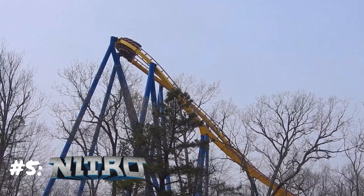An underrated moment nobody talks about is Nitro's finale. The back-to-back floater moments on the bunny hills are so good — it just gives an awesome feeling. The drop off the mid-course catches me off guard every single time. It's an underrated and great finale, and that's why Nitro earns a spot in the top 5.